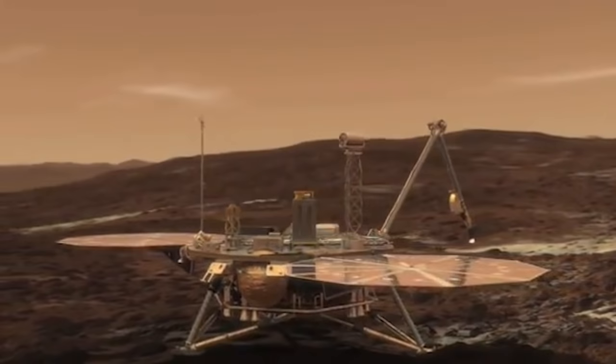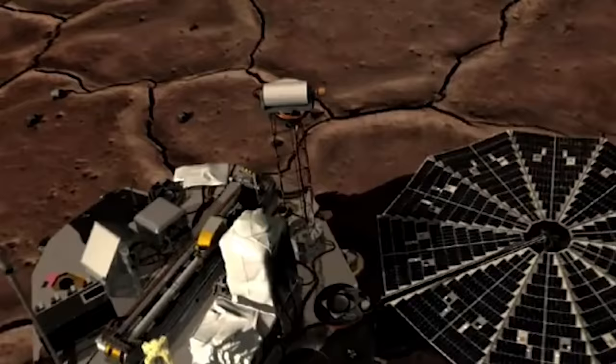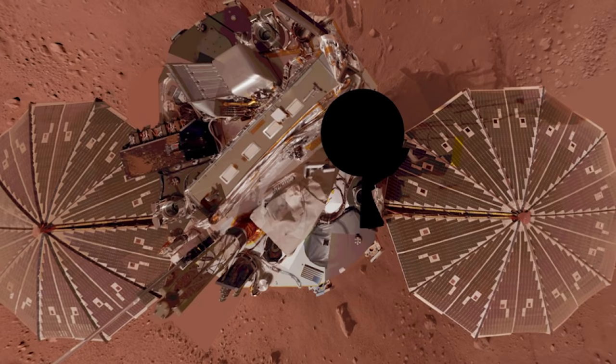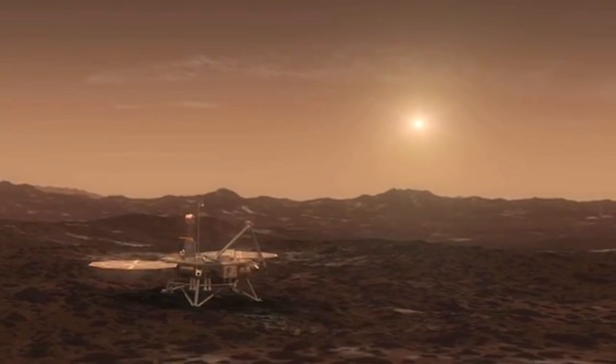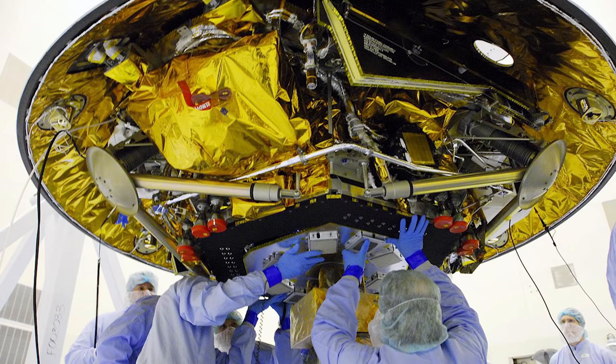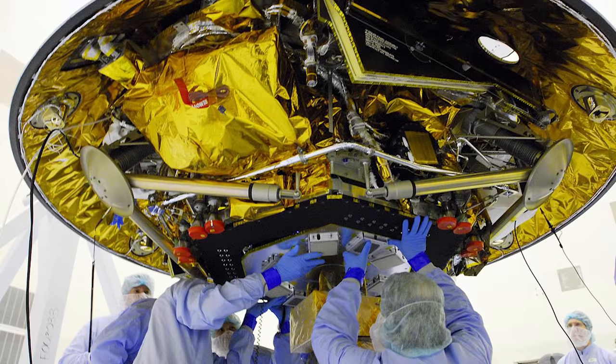The lander completed all its planned science experiments and observations. In November 2008, six months after landing, Phoenix lost communications with Earth after its solar panels ceased operating in the dark Martian winter. On May 12, 2010, the lander was declared dead. The Phoenix mission cost was $386 million, including the cost of launch.